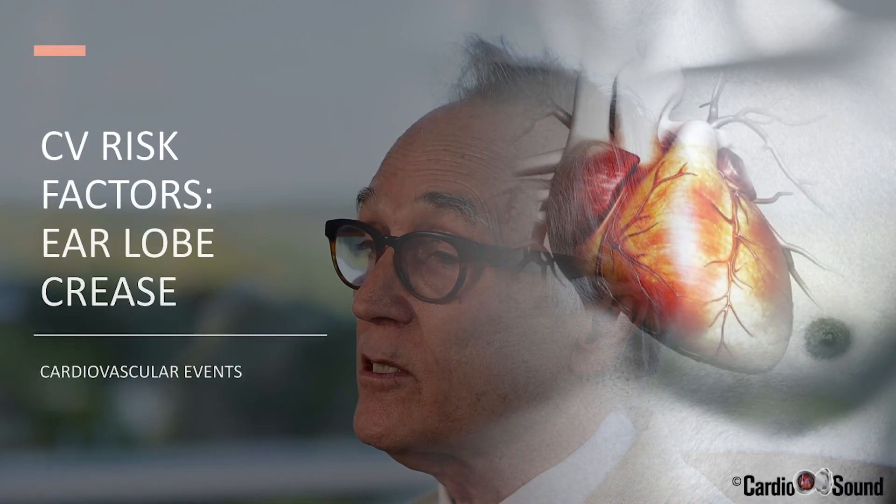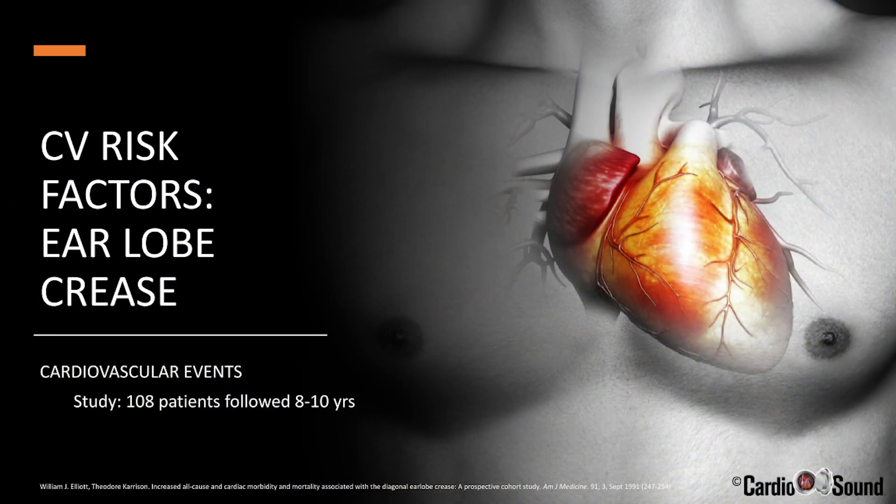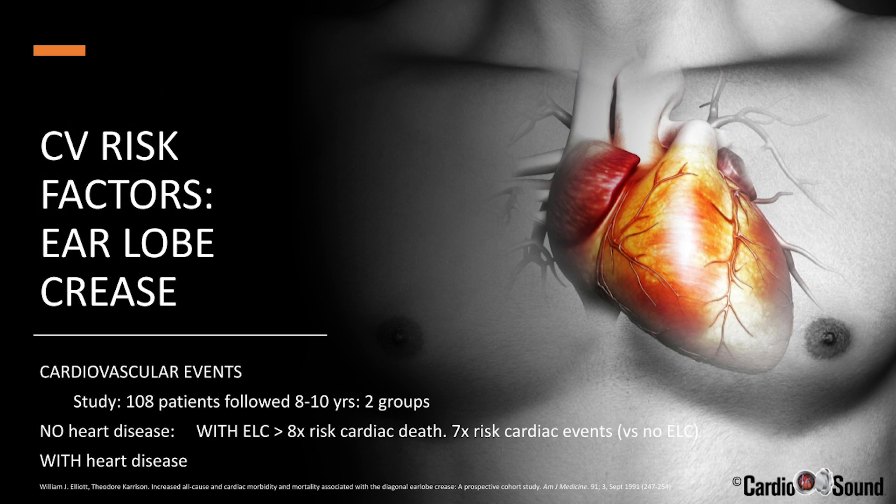What about coronary artery events, CV events, or cardiovascular events? If the earlobe crease is significant, you'd expect it to be associated with what we call hard events, like heart attacks or sudden cardiac death — as opposed to soft events like chest pain, which can be subjective. This study followed 108 patients for 8 to 10 years. It separated them into two groups: those with no heart disease at the beginning of the study and those who had heart disease. Patients with no heart disease who had the earlobe crease had an eight-fold higher risk of cardiac death and a seven-fold higher risk of hard cardiac events compared to those who did not have the crease.